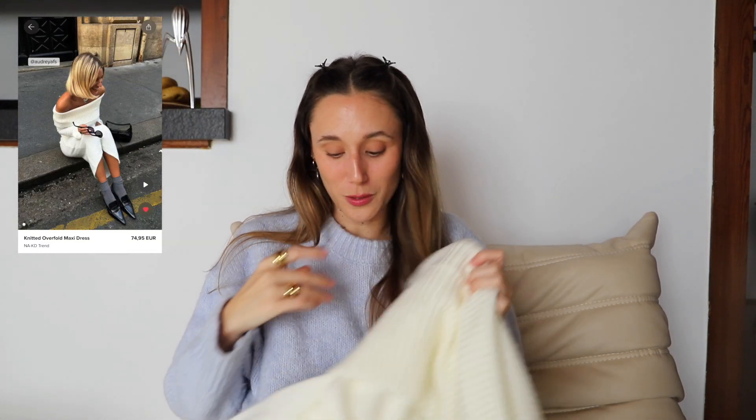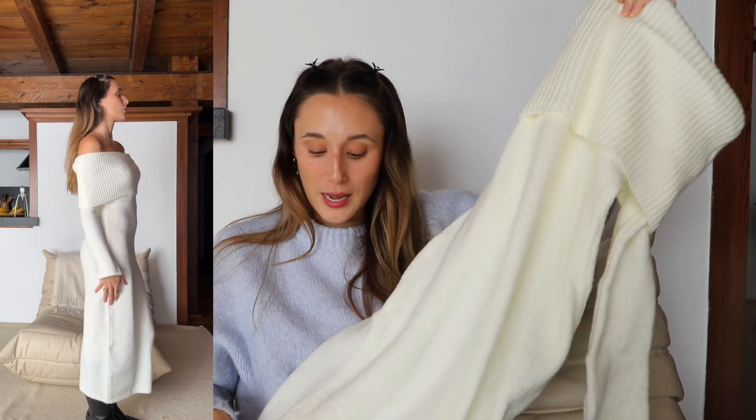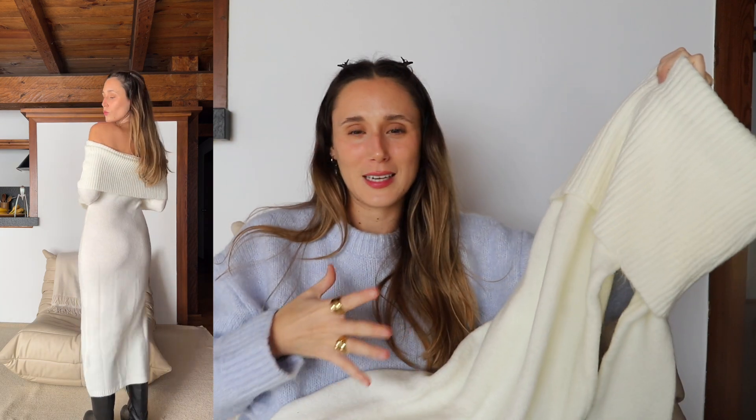I found this one on NA-KD and it's just the most gorgeous dress ever. I feel like this is going to be my Christmas outfit — it looks so chic and so elevated, so classy but not too formal. I love it, and it also feels so soft and amazing.